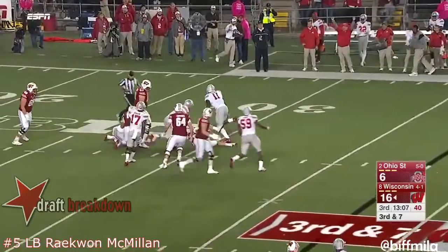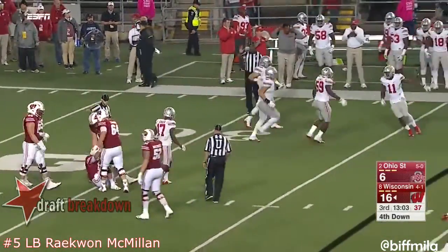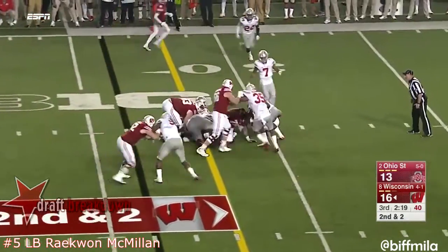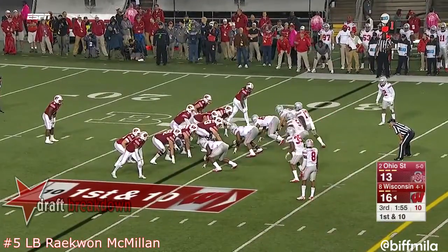Hornybrook is swarmed under and sacked off the edge — Jalen Holmes with his second sack of the year. They get eight on first down. Here comes Peavy in motion again, but they feed Clement, who barrels forward for a first down at the 29. They'd need to stay on schedule on second and third.